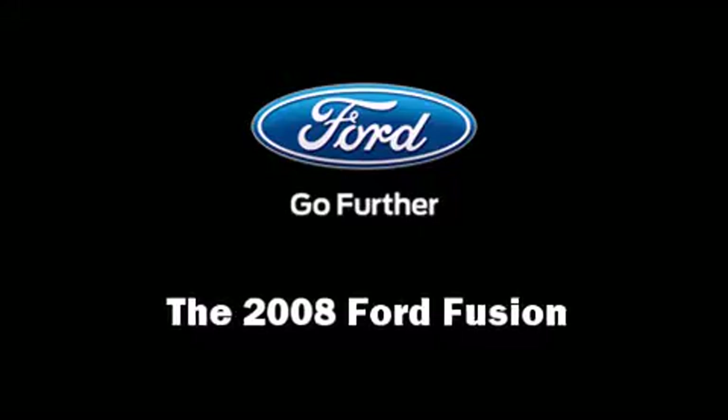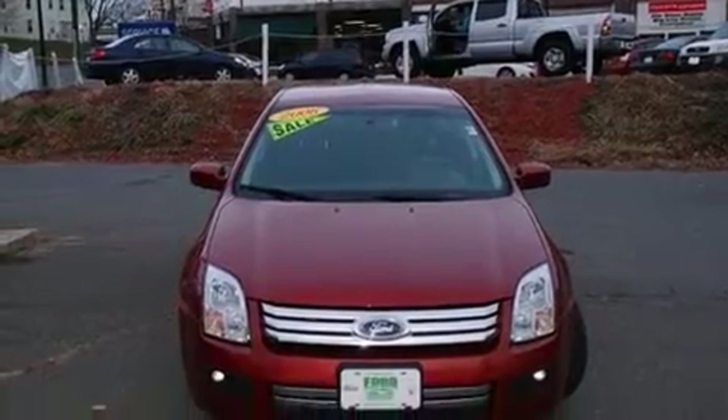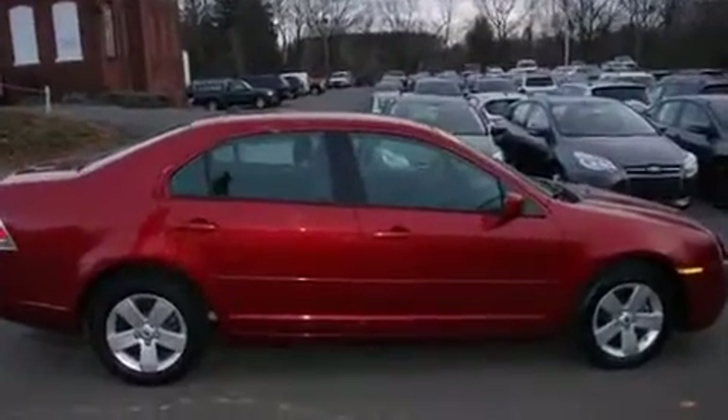The 2008 Ford Fusion. With fewer than 45,000 miles on the odometer, this four-door sedan prioritizes comfort, safety, and convenience.